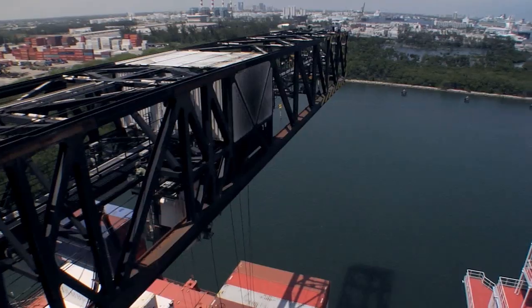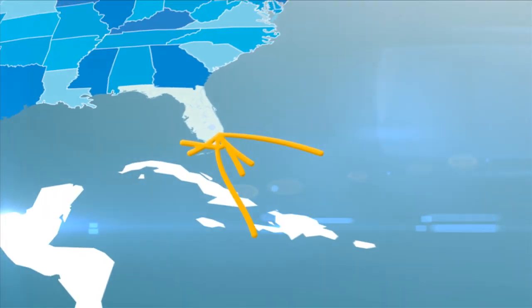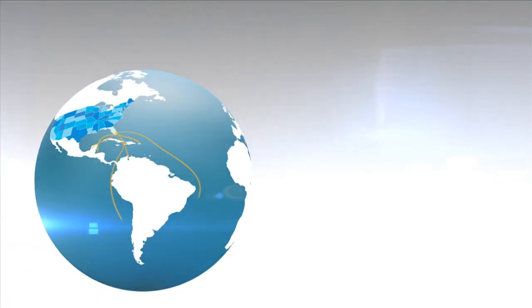Port Everglades, the leading container port in Florida, offers unmatched ocean shipping service to and from South America, Central America, and the Caribbean with multiple weekly sailings to and from these destinations, as well as other regions across the globe.